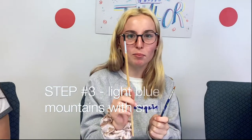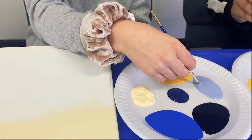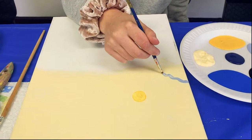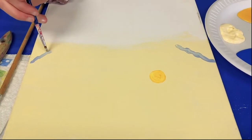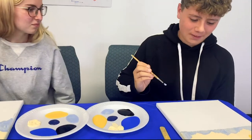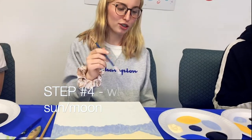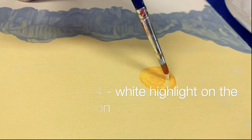Step three: use either your medium-sized or smallest brush and dip into the light blue color. With this we're going to start making the mountains — start them bigger on the edges and do curved lines or rocky shapes. On the other side you're going to want to start up taller too. As far down as your heart desires. Step four: get your smaller brush, get some white, and do highlights on the moon — put a little white on top and blend it in.